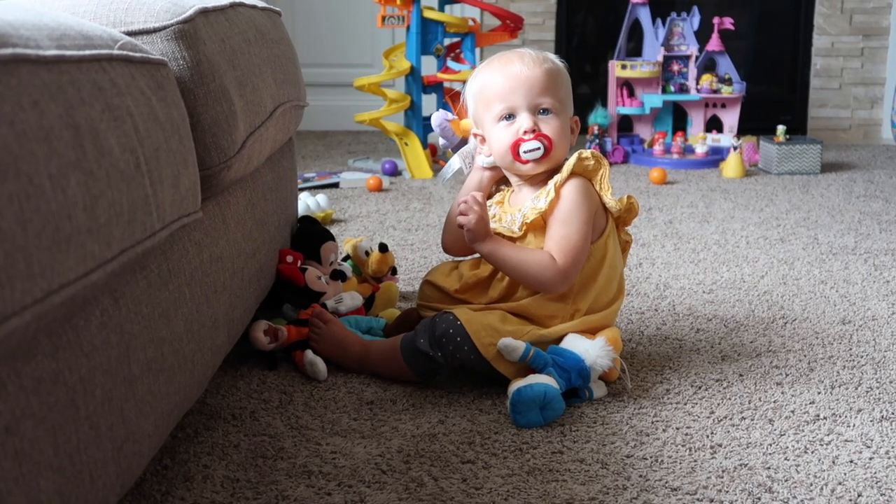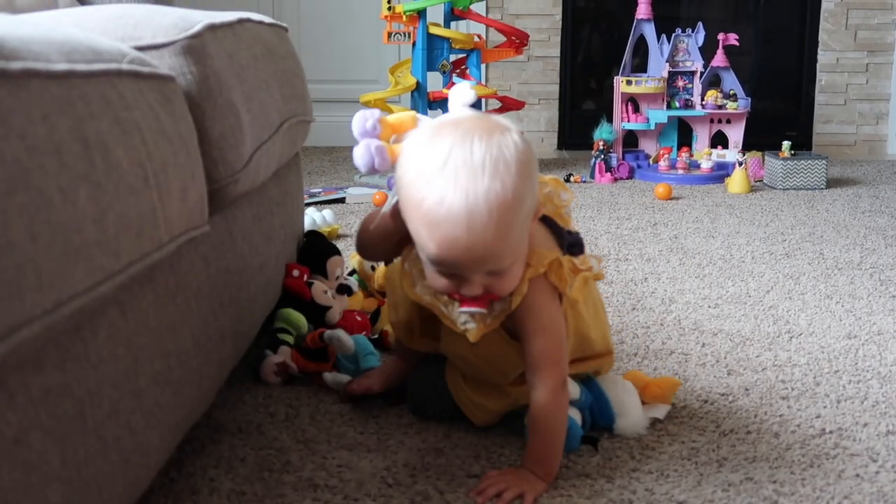On a fussy day like today, she finds comfort in these little plush dolls — they're not so big, and as you can see, she loves giving hugs.